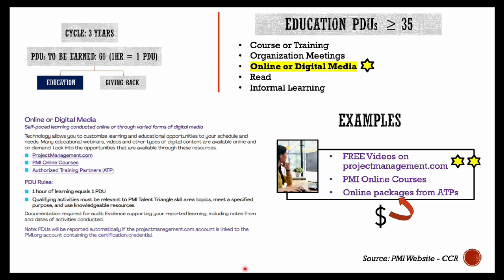Online or digital media is the best method to accumulate and report your education PDUs. Firstly, because the PDUs you accrue via this route get directly reported to PMI — that means you need not report them in isolation, which you need to do if you attend a PMI event or participate in a live session. Secondly, there are free videos on projectmanagement.com which you can watch to get PDUs credited to your account directly.